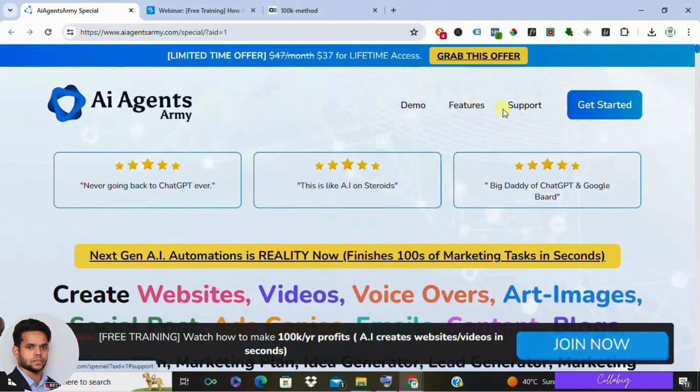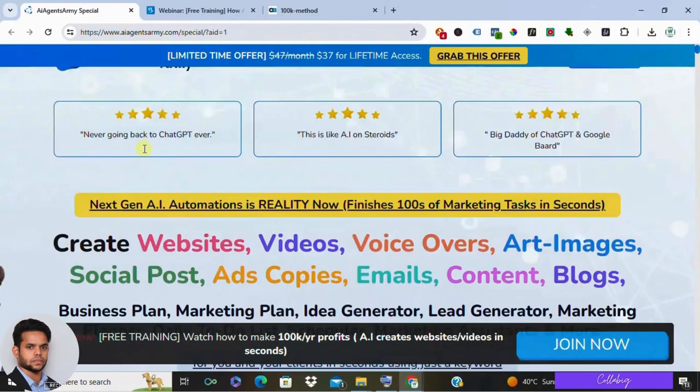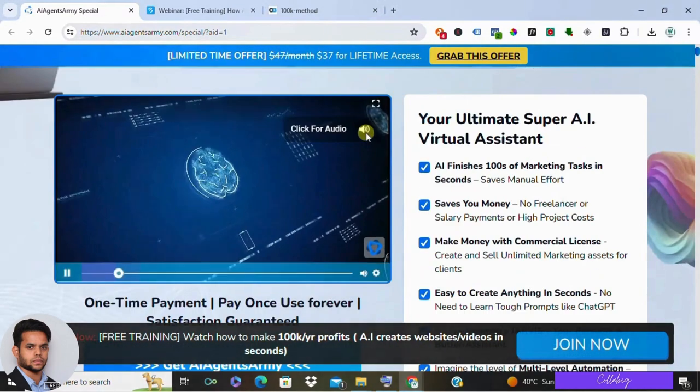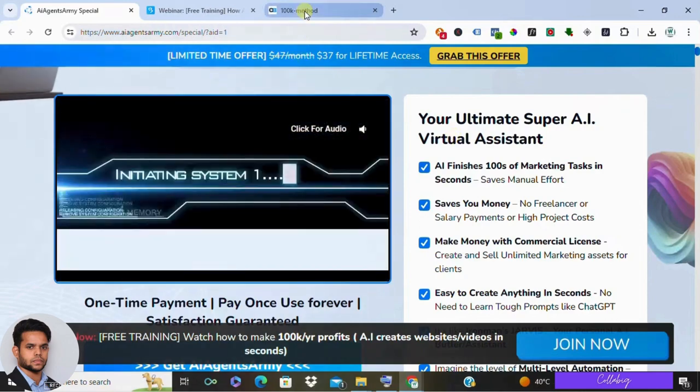Hey everyone, welcome back to my channel. My name is My Safari, hope you're doing great. Have you ever felt overwhelmed by all the marketing tasks you have to juggle, like website content, social media posts, emails, and the list goes on? Today we are checking out AI Agents Army, a software that promises to be your AI marketing assistant. Can it really help you conquer your marketing to-do list? Let's see.